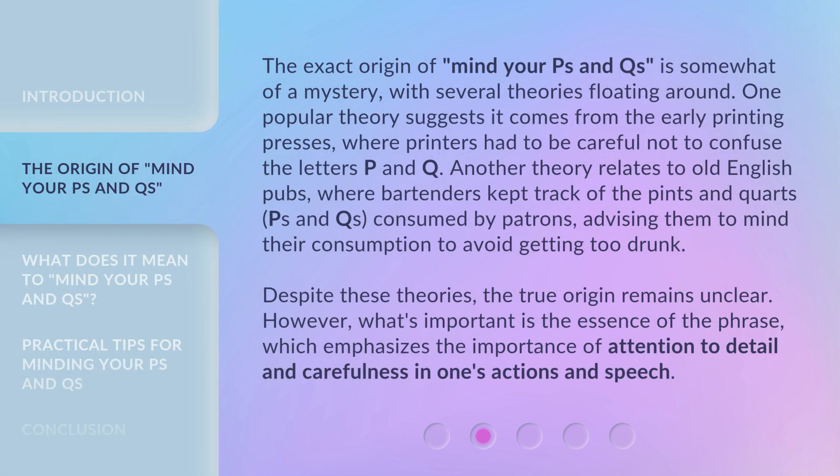The exact origin of 'mind your P's and Q's' is somewhat of a mystery, with several theories floating around. One popular theory suggests it comes from the early printing presses, where printers had to be careful not to confuse the letters P and Q. Another theory relates to old English pubs, where bartenders kept track of the pints and quarts — P's and Q's — consumed by patrons, advising them to mind their consumption to avoid getting too drunk.